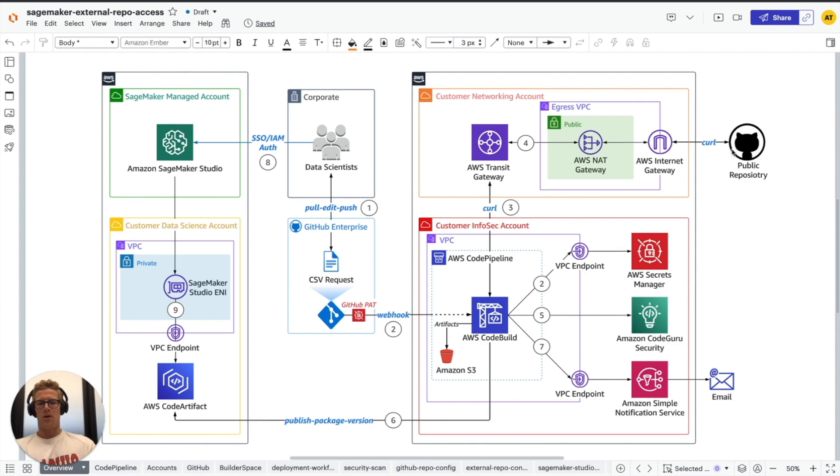Once that public package repository is ingested as a zip file, it is persisted from the build stage as an output artifact and then ingested as an input artifact into our security test and notify stage, where we are performing Amazon CodeGuru Security informational and security scans on that public package repository.